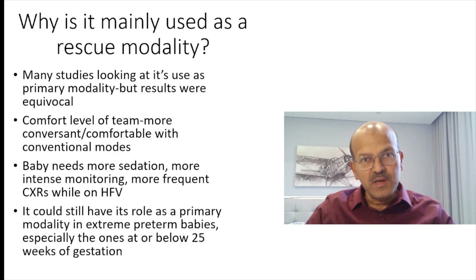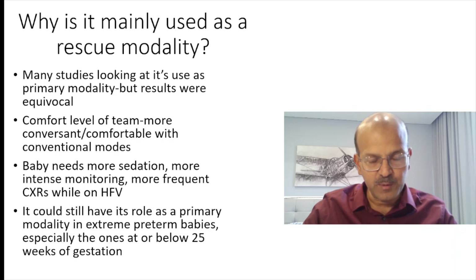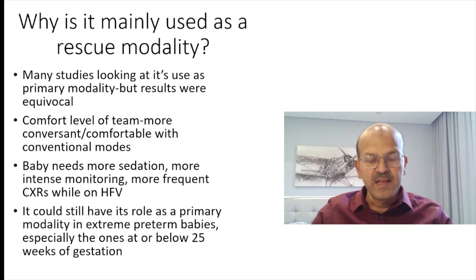So why are we using it mainly as a rescue modality? There are many studies looking at its use as a primary modality, but we still have equivocal results — it's not clear cut whether using it as a primary modality is worth the trouble, especially because you have to consider the comfort level of the team.